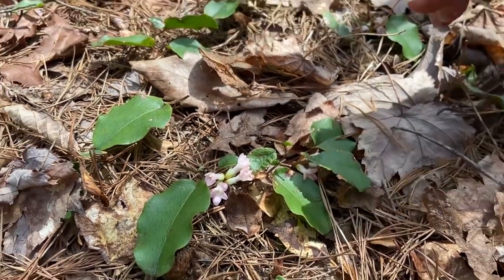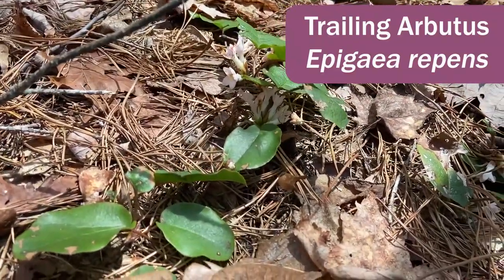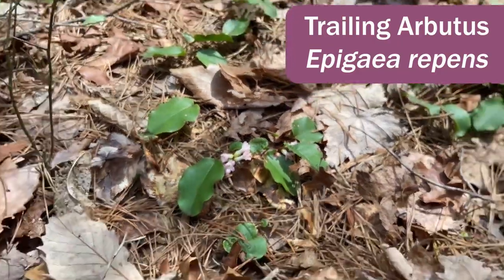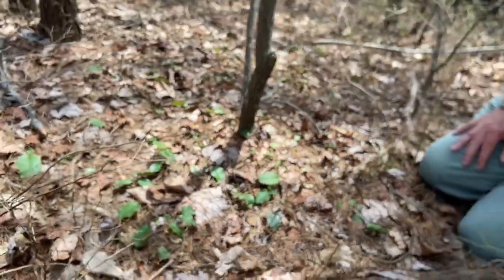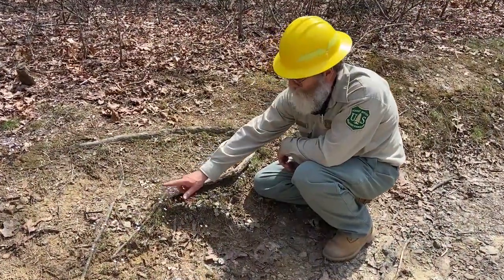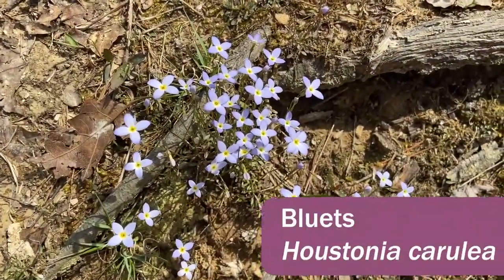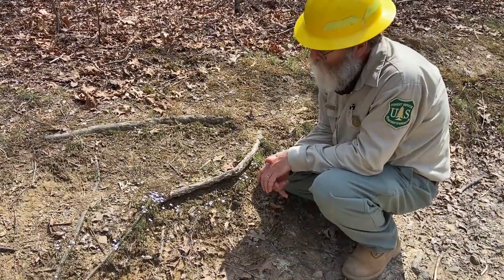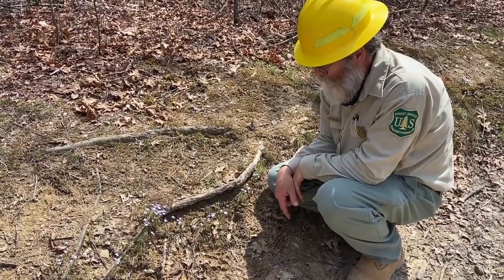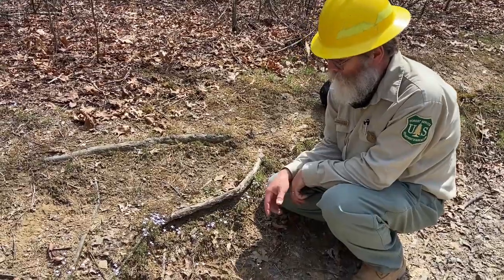This plant we're looking at is trailing arbutus — it's related to blueberries, mountain laurel, and rhododendron. It's a little woody vine on the ground; it blooms early in the spring, and in some parts of the country it's grown as an ornamental. This little plant is bluets — related to coffee, believe it or not. It's common on these dry, exposed areas — it could be on rock or on soil like this, and it's scattered all over the state. You can even find it in lawns.